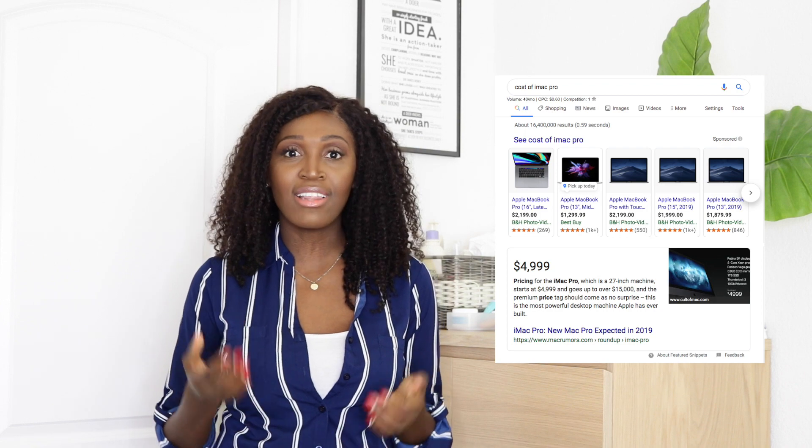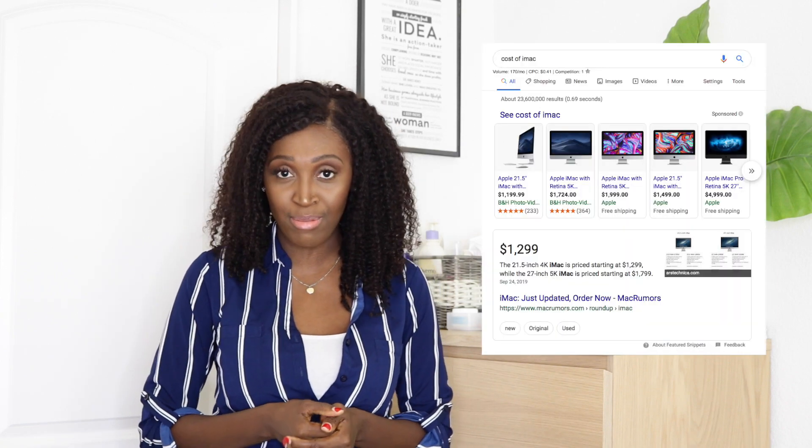The iMac Pro right now starts at about $5,000 and can go up to $15,000. The lesser version, just the iMac, will cost you at least $1,300 depending on how you customize it. That is not in my budget — maybe in the future, but not currently. So if you want to know exactly how I got that $5,000 iMac Pro look for less than $200, stick around.